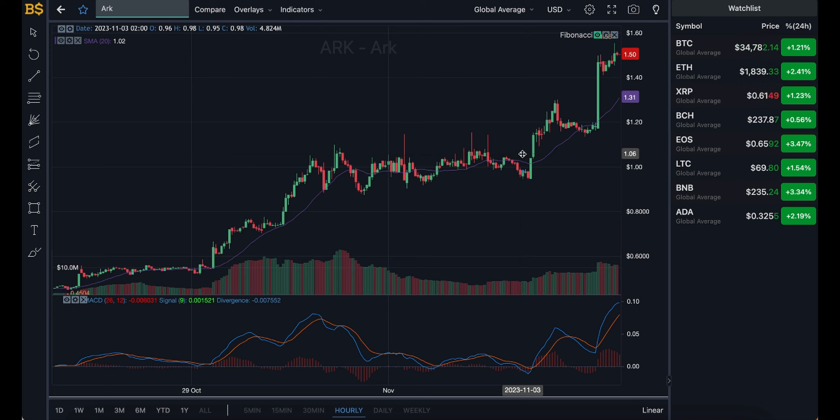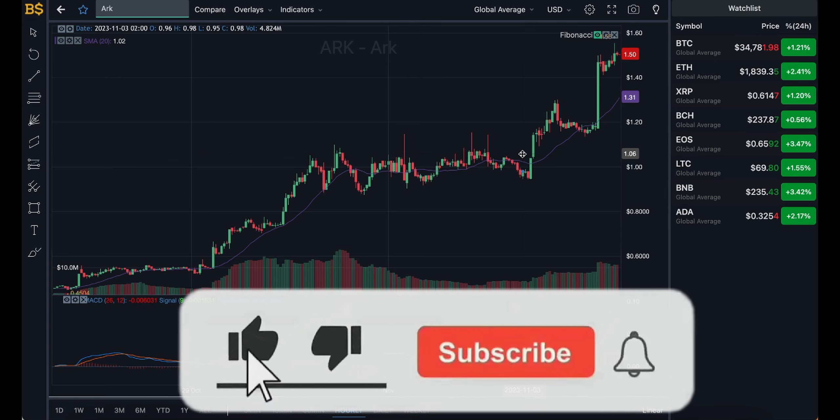We also have to consider the red days in between. It is likely to take a little bit of a step back by mid next week — nothing major, just a small drop before it starts to gain back value by the end of next week and heads over the $2 mark.